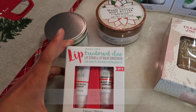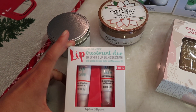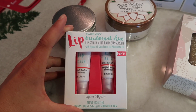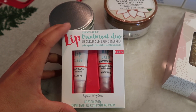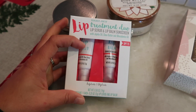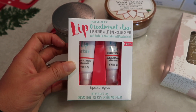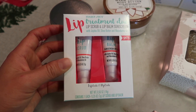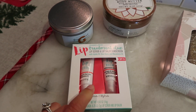Next is this lip scrub and lip balm treatment duo. It does have SPF 15 in the lip balm, which is always nice to have in skincare — especially on your face. We got this in last year and it sold out so quickly because everybody loved it. I didn't get a chance to buy it last year so I'm excited to try it this year, and these make really cute gifts too.